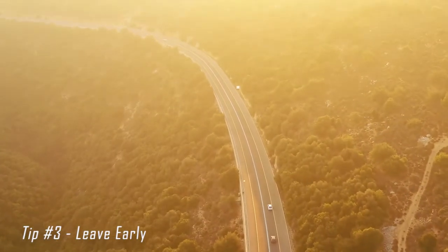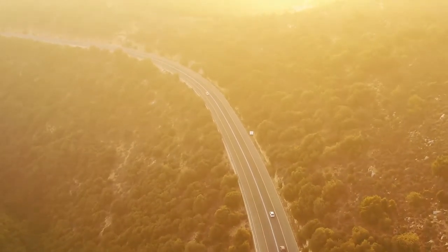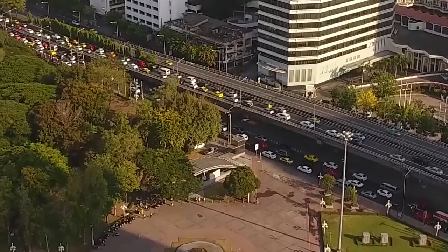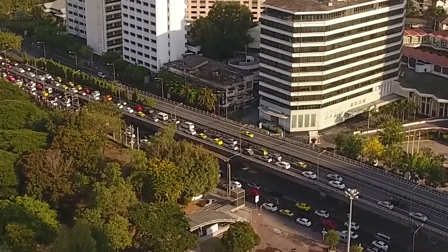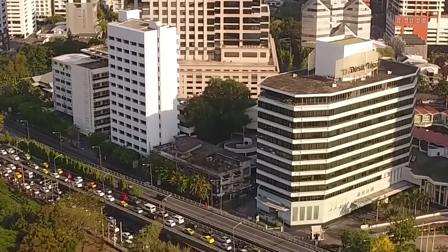When leaving for your camping trip, make sure you leave as early as possible. Avoiding the morning rush is always good, as you can have the entire day to spend at the park you're visiting and don't have to waste that time in traffic. Also make sure you plan breaks if it's a long ride — it makes things flow so much smoother.